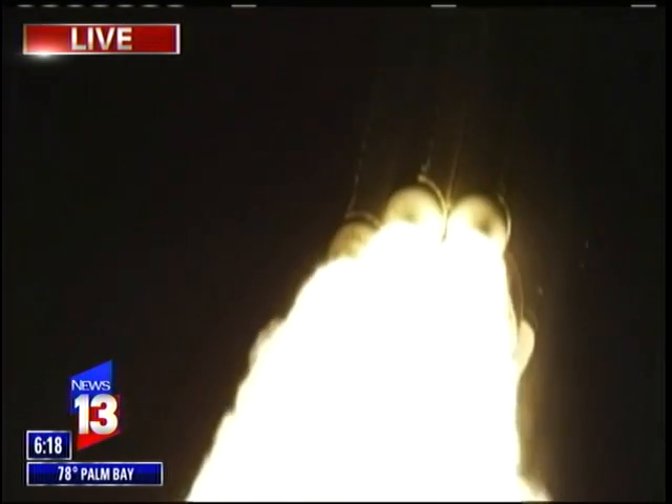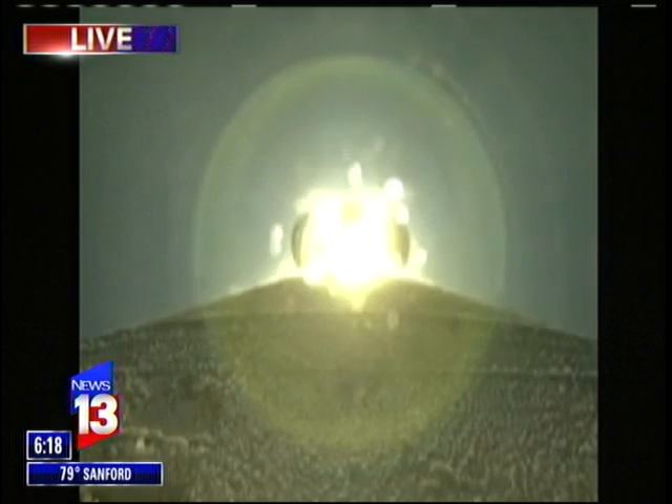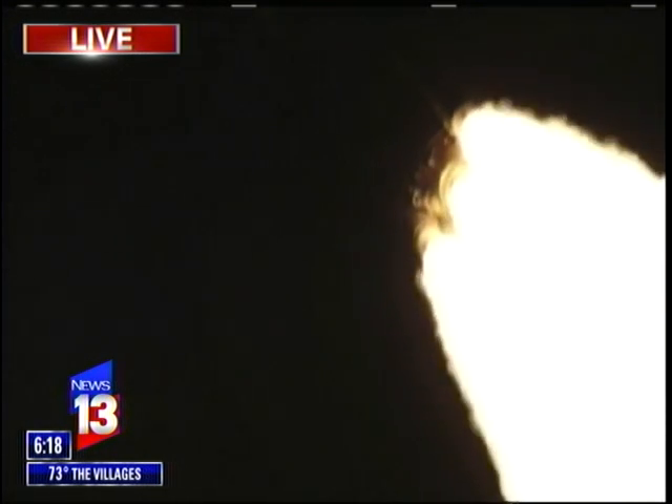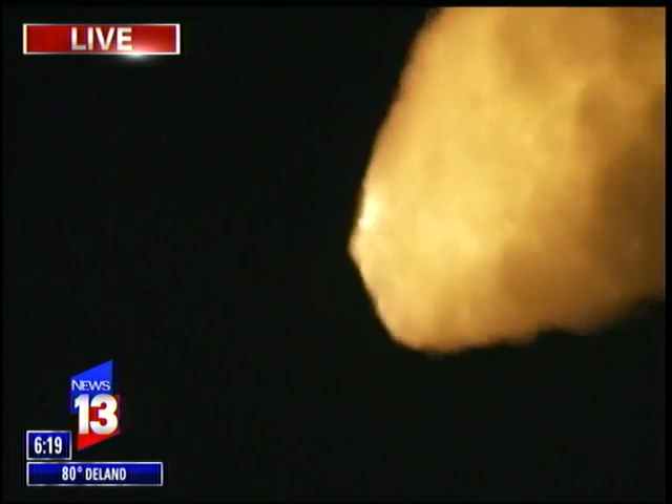Roll program is complete. SRB chamber pressures have plateaued. Hawk 1. Booster has throttled back up right on schedule. Engine response looks good. Pump speeds are good. Injector pressures are good as well. Max Q. Body rates look good. Throttle setting — response looks good.